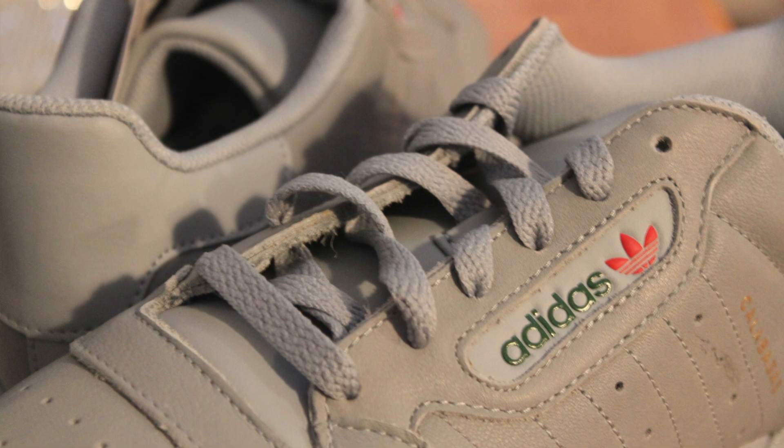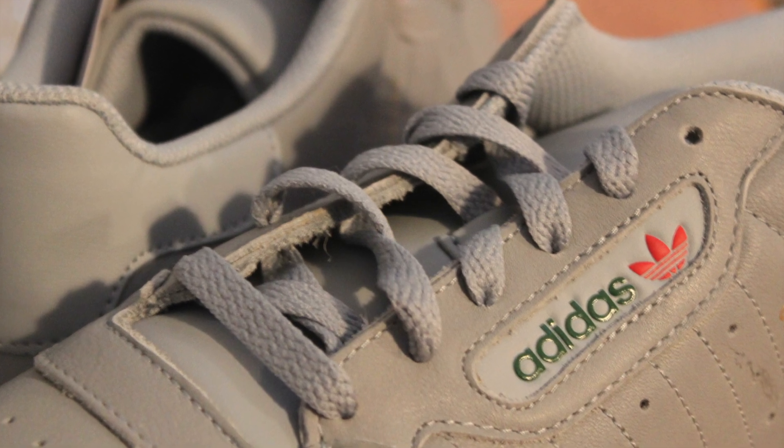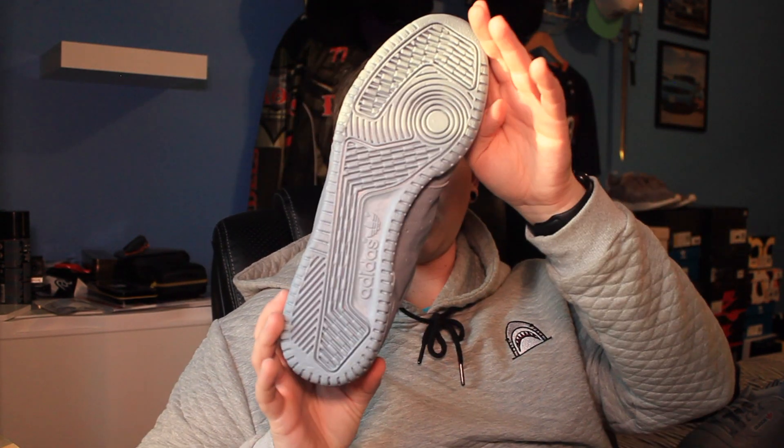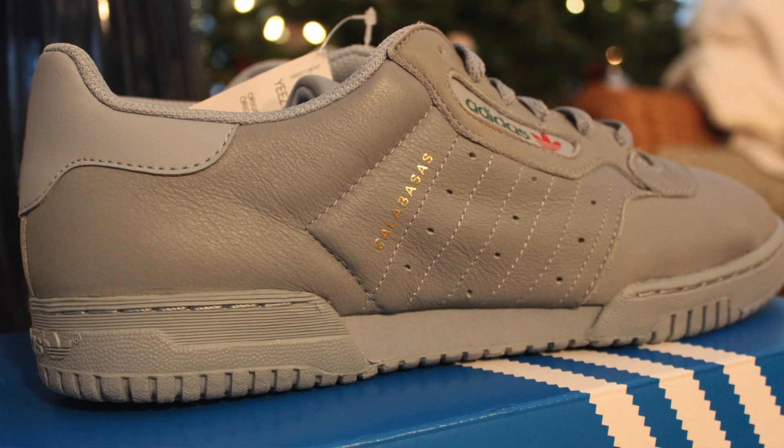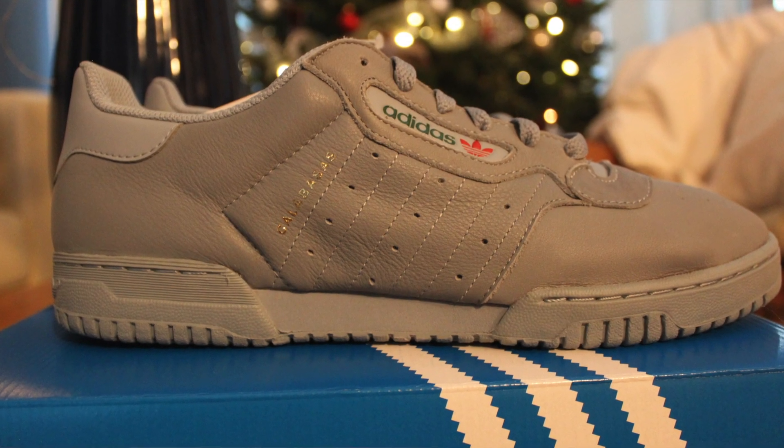Otherwise, the Adidas logo is the exact same as it was on the cream Power Phase, and it's got the gold Calabasas logo right here. No logo on the tongue, which is really nice, and the Adidas logo on the heel is on the sole. Overall, really nice shoe. Really pumped I was able to get them — just really wish Adidas would have done some quality control on this.